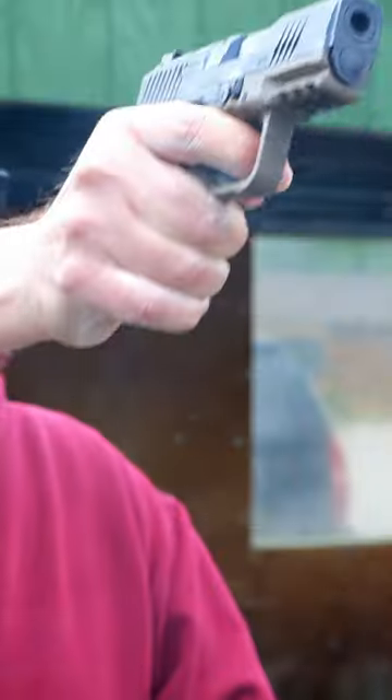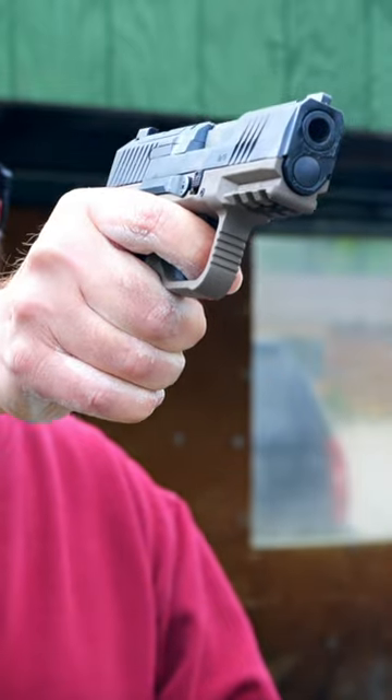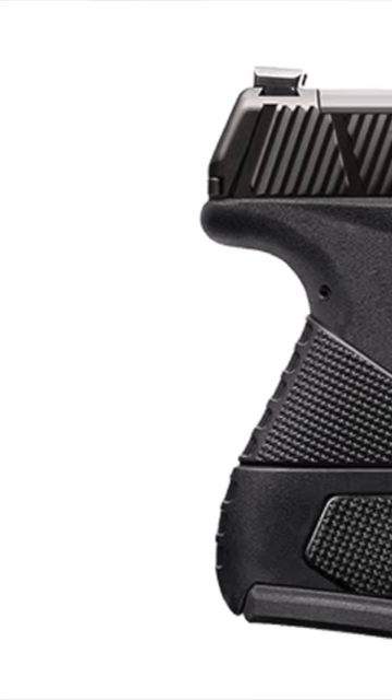Today we're looking at the top 5 most concealable micro 9mm handguns based on grip length, which is the hardest aspect of a pistol to hide. Starting at number 5.